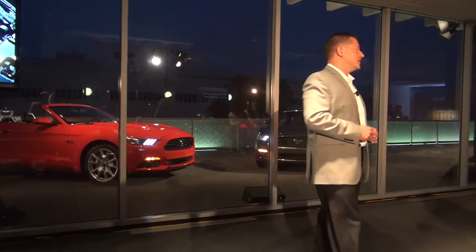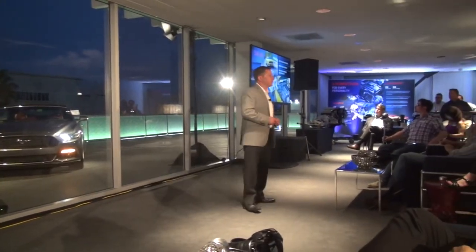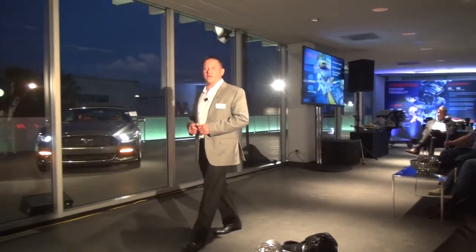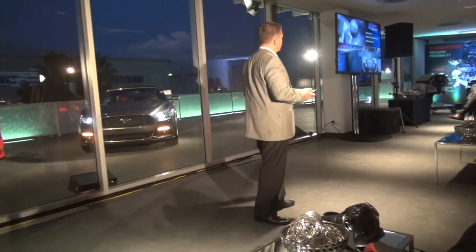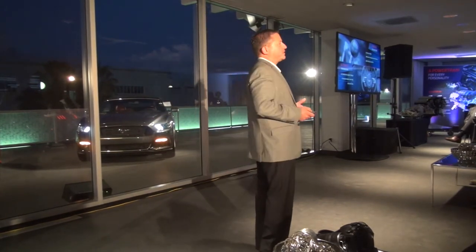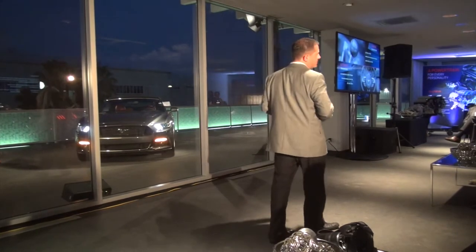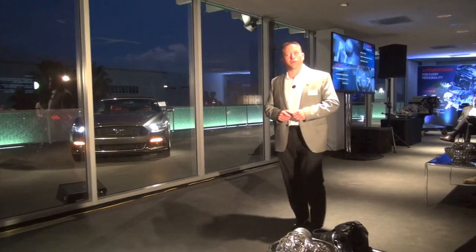And of course, the legendary 5.0-liter V8: 435 horsepower, 400 foot-pounds of torque, propelling you to a speed of 155 miles per hour. This is the most powerful Mustang GT in our history. For transmissions, we've improved across the board — customers can choose from a 6-speed manual or a 6-speed smooth-shifting automatic. The automatic comes standard with paddle shifters and rev-matching into downshifts. The clutch and manual shifter have been redesigned for a precise and smooth shifting operation.